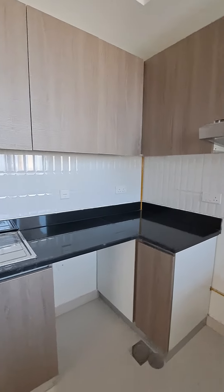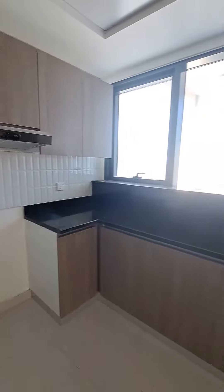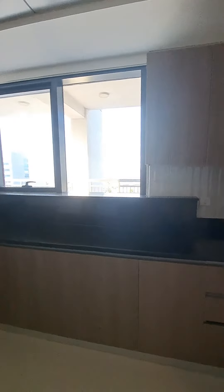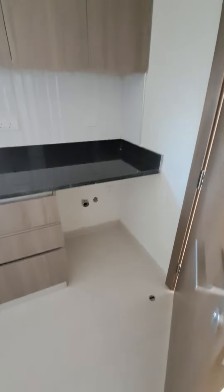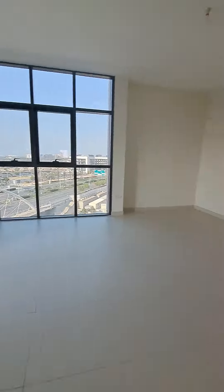We have a gas hob with spaces for a dishwasher. There's a fresh air window which will be opening towards the balcony, and that space is for the washing machine. The kitchen is 11.5 in length and 10.5 from this side.